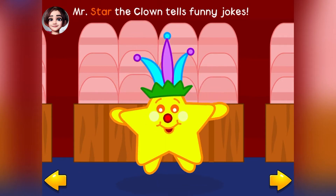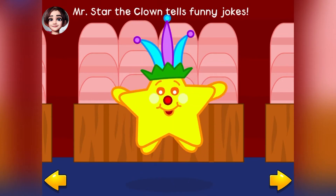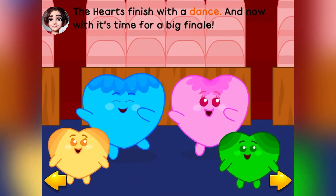Mr. Star the Clown tells funny jokes. The hearts finish with a dance.